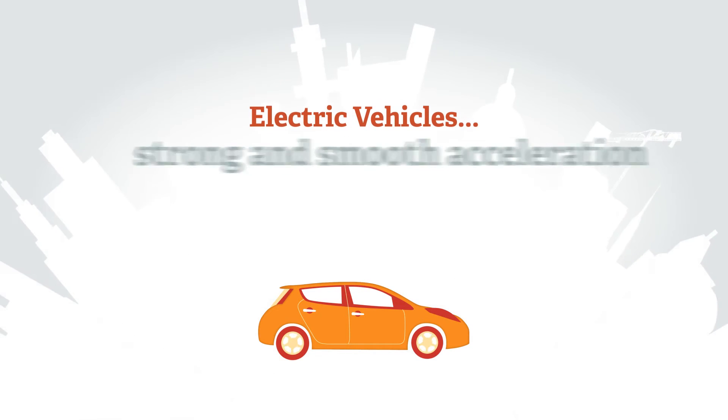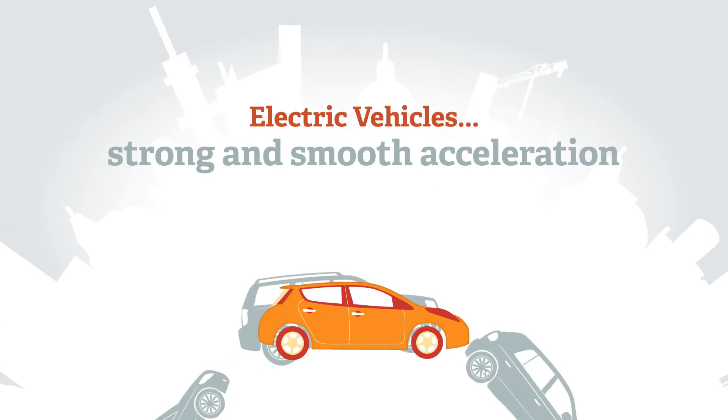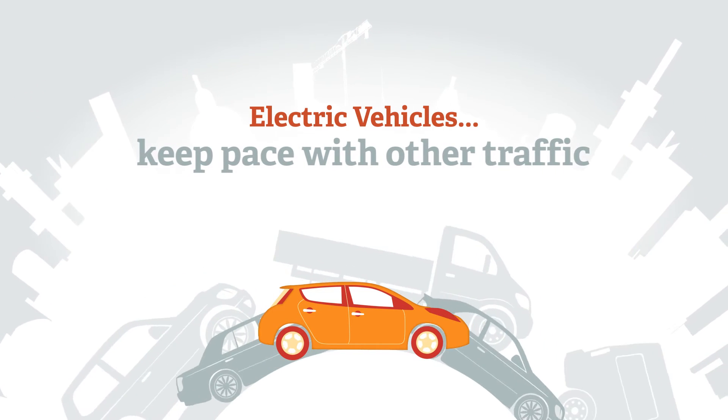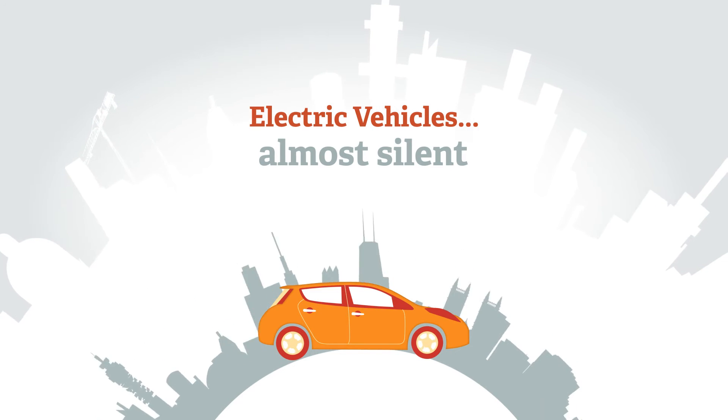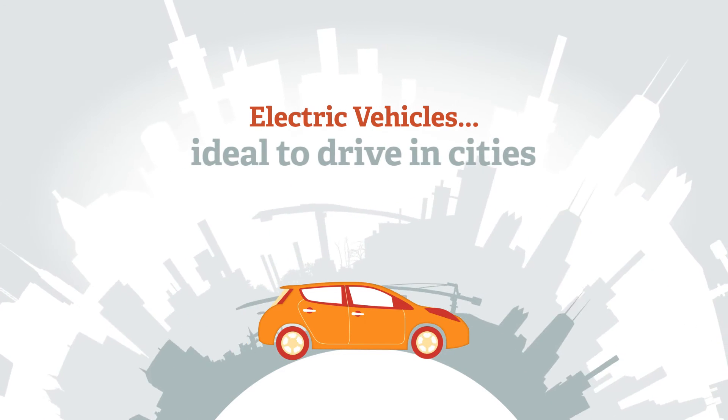Electric vehicles have strong and smooth acceleration from rest. Modern electric cars easily keep pace with other traffic. Electric cars are almost silent and, because there's no clutch or gears, they're ideal to drive in cities.